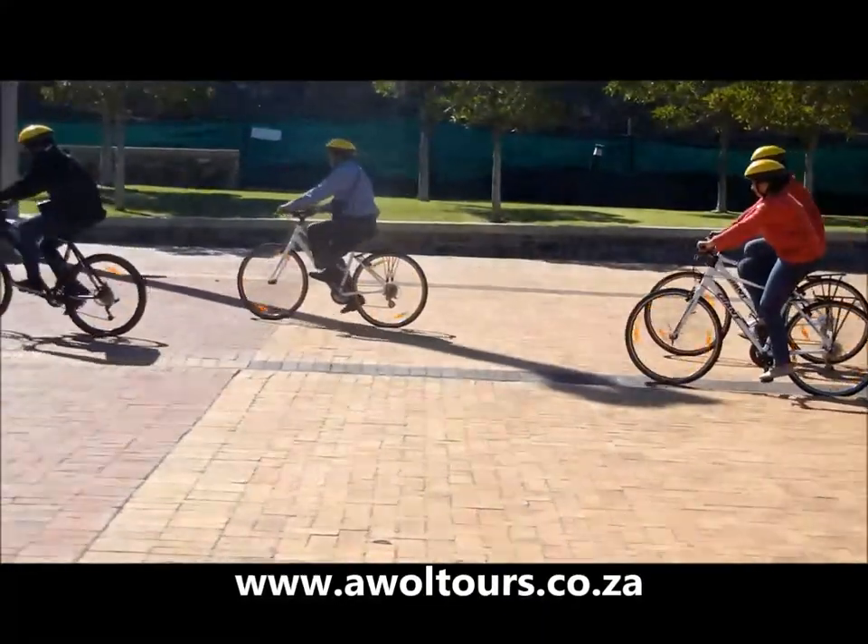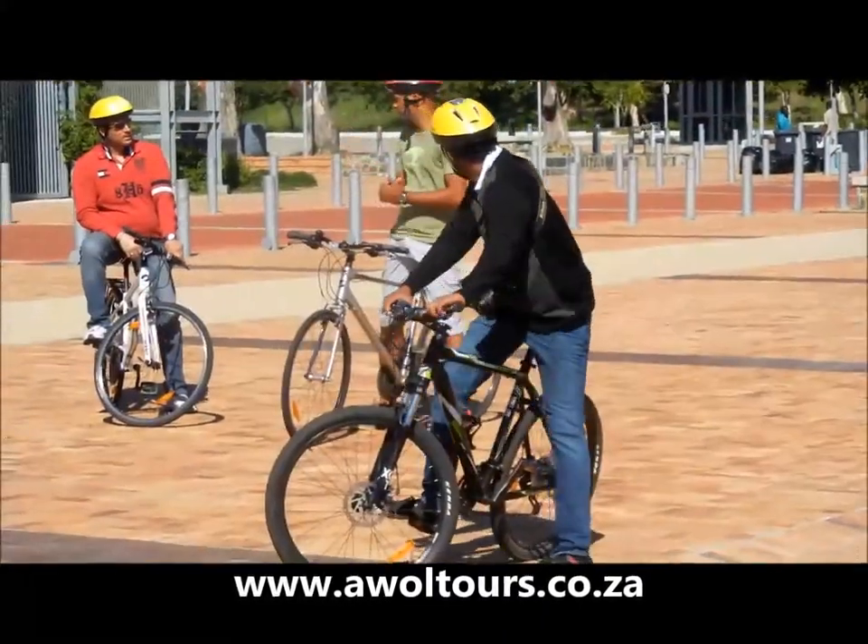We then visit the newly built Green Point Stadium, which co-hosted the 2010 FIFA World Cup.